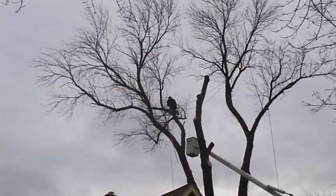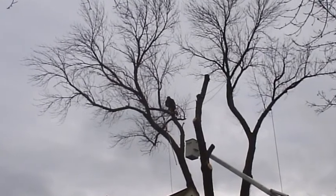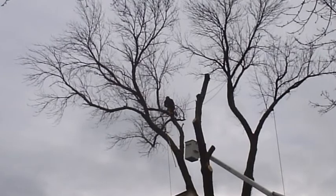This large hazardous tree was growing within a few feet of two houses. The wood was large and every branch and log had to be lowered using ropes to avoid damage. Each piece was carefully guided to the landing zone.